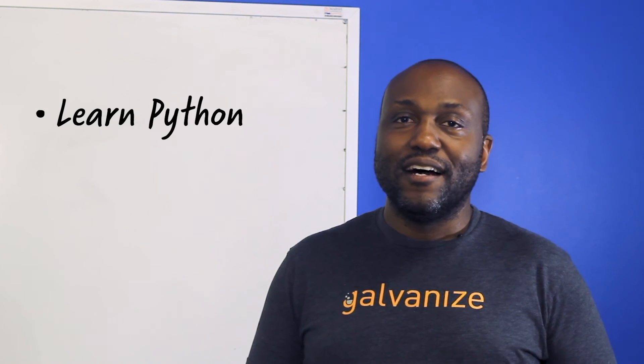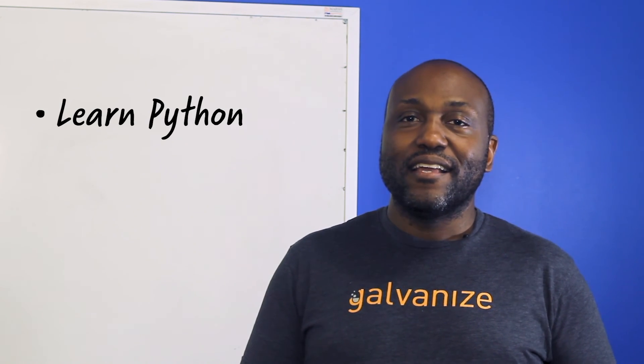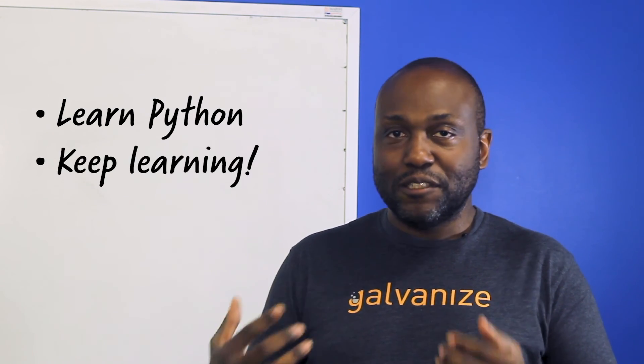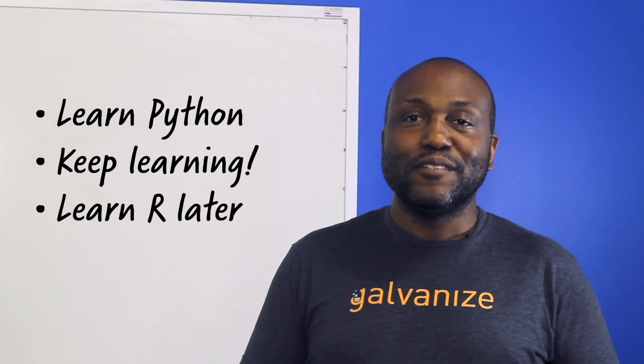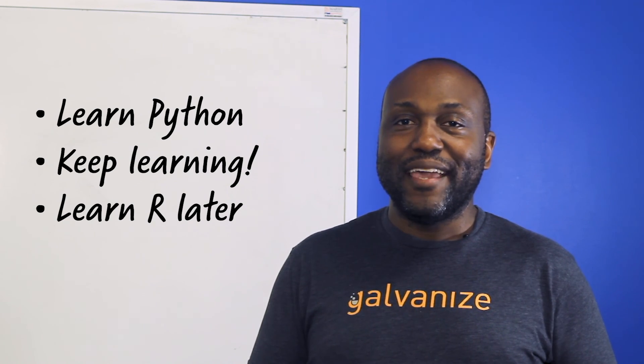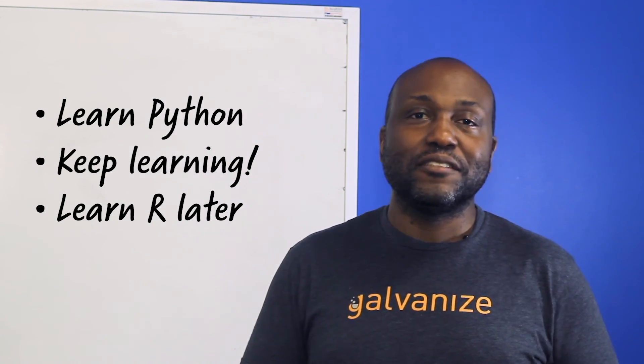My advice is: learn Python first and get really good at it. After the program, you're always going to continue learning — definitely learn R, learn how to read R, learn how to read books with R, and learn how to use some of its packages as well.